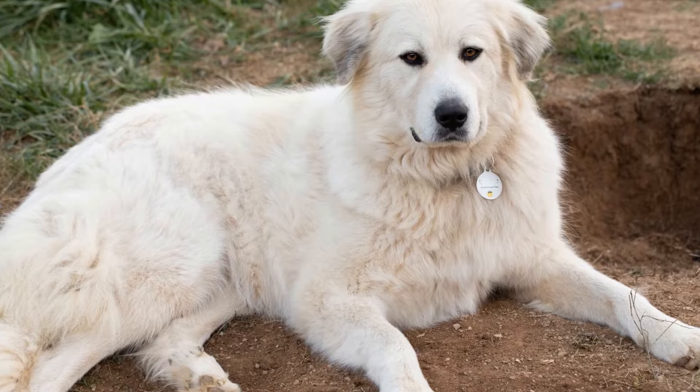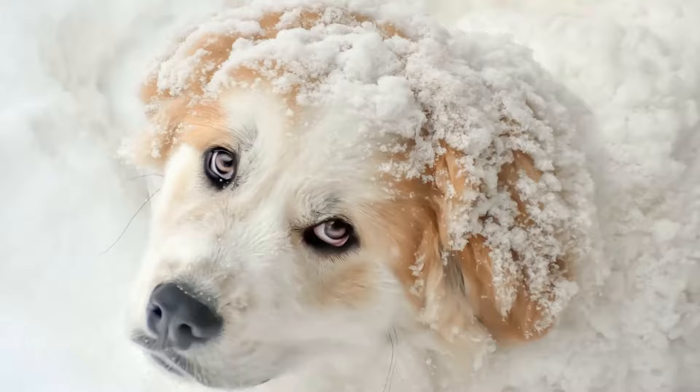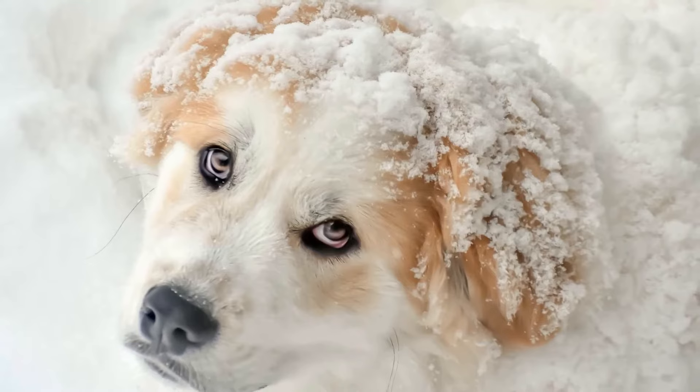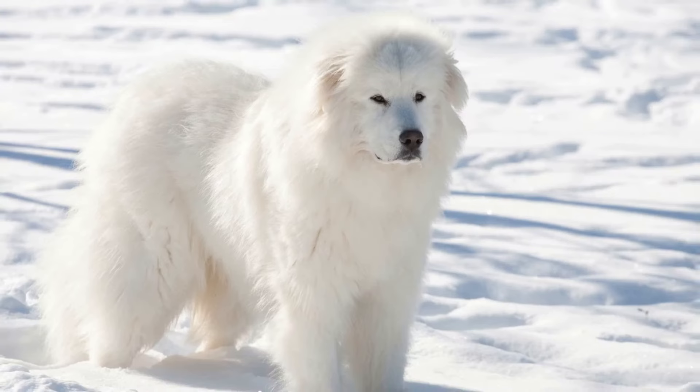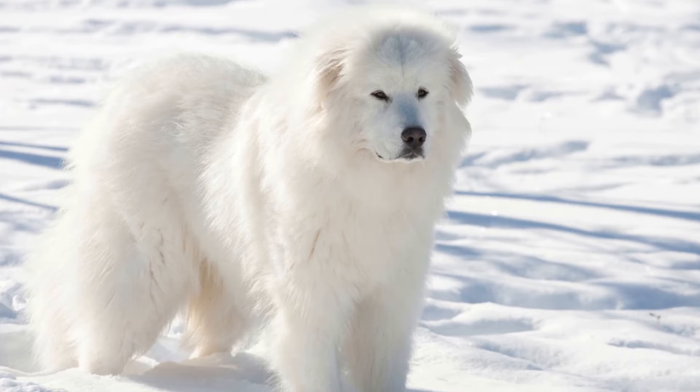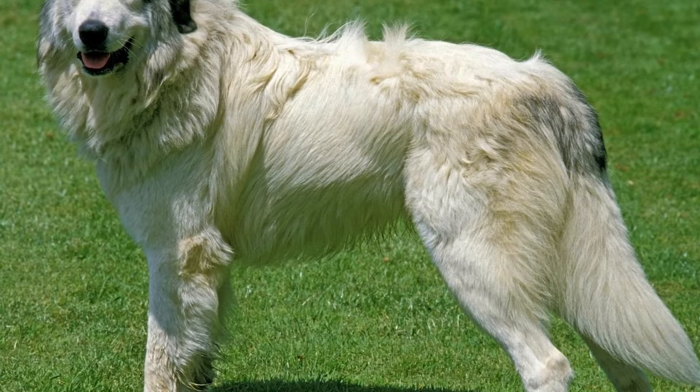In conclusion, introducing a Great Pyrenees to a new home requires careful planning, patience, and a gradual approach. By preparing your home, establishing a routine, introducing them slowly to family members and other pets, and providing positive reinforcement, you can create a welcoming environment for your new furry friend. Remember, every dog is unique, so be adaptable and attentive to their individual needs during the transition period. With time and love, your Great Pyrenees will soon settle into their new home and become a beloved member of your family.